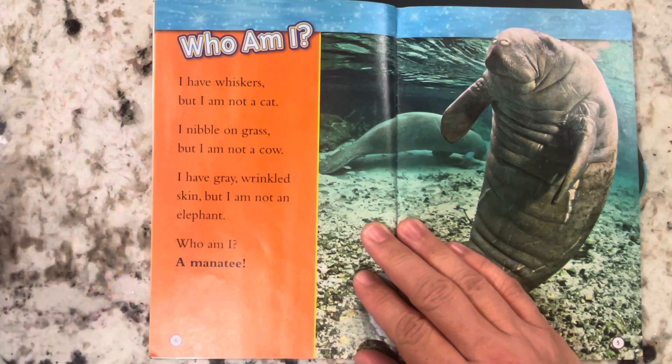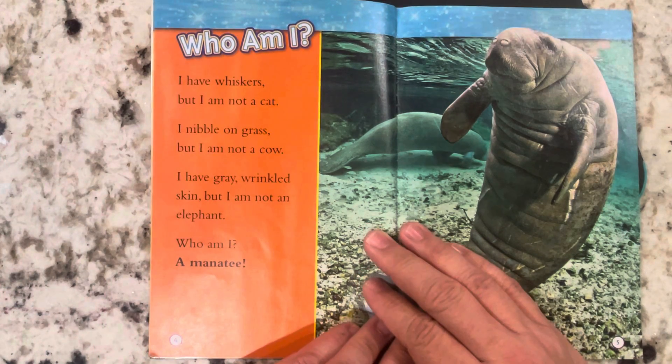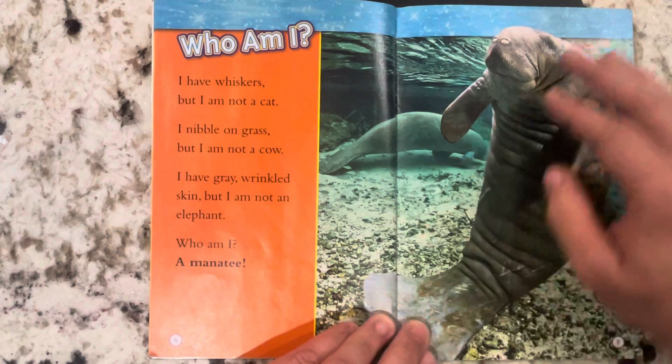Who am I? I have whiskers, but I'm not a cat. I nibble on grass, but I am not a cow. I have gray, wrinkled skin, but I'm not an elephant. Who am I? A manatee.